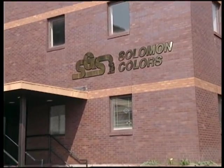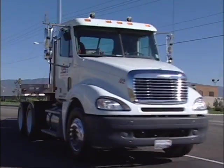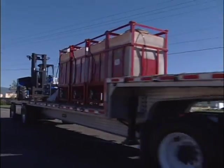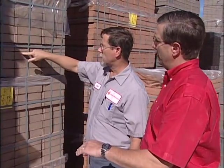Since 1927, Salomon Colors has been meeting customer needs and exceeding customer expectations with innovative products, unmatched quality, and customer service that is second to none. Today, Salomon Colors is a multi-million dollar company dedicated to supplying the concrete industry with top-quality pigments.